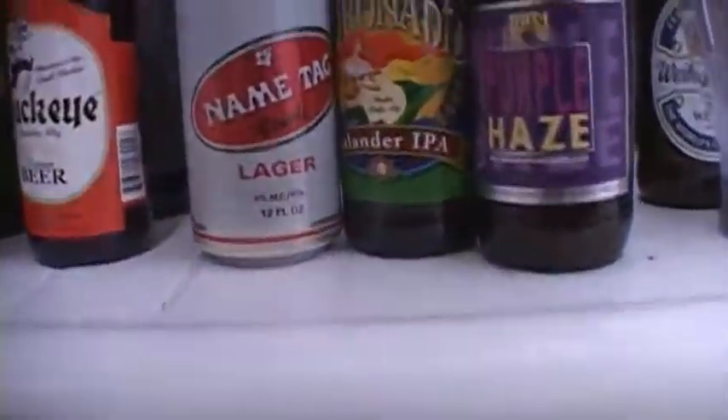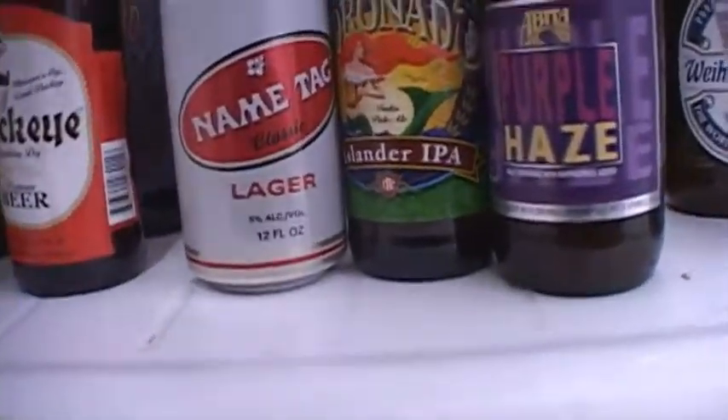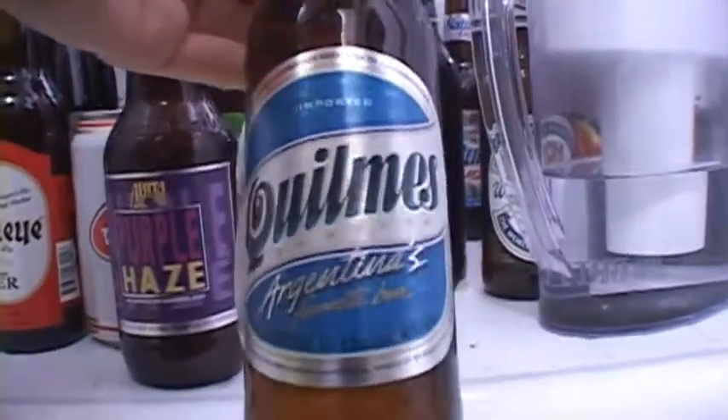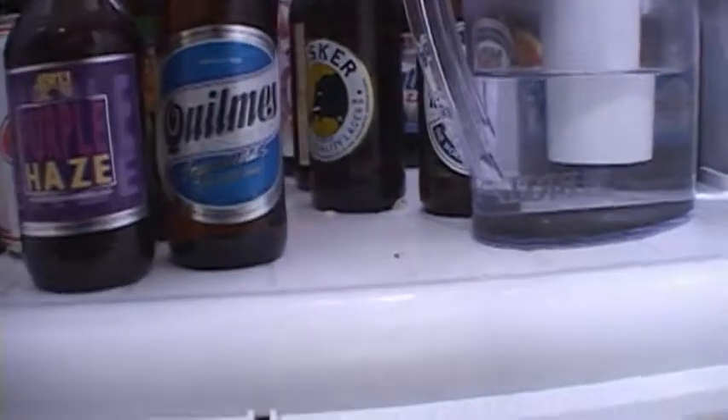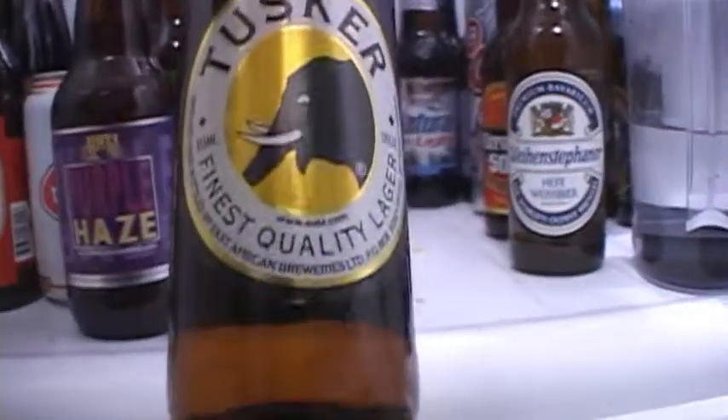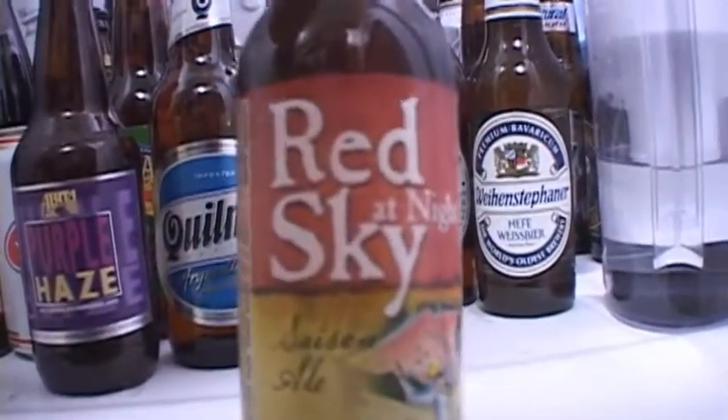Maumee Bay Brewing Company in Toledo. We have Older Sputin Russian Imperial Stout — gets a lot of credit for a cheap Russian imperial stout. We have some random beers I'm not sure about — I might not review them unless you guys want to see them. The Clones, I guess it's from Argentina, and what else — we have the Vice of Honor, might review that one, it's a pretty well-known one.